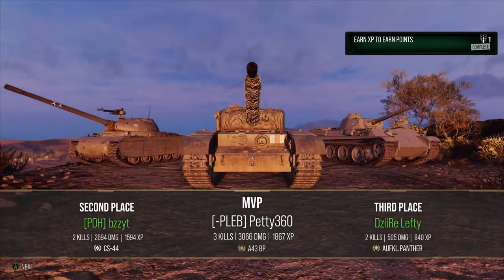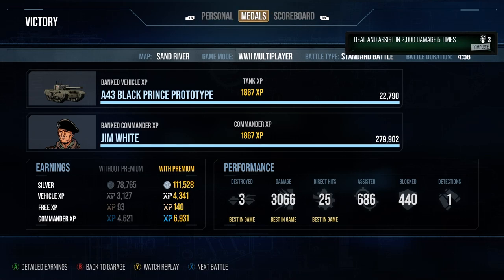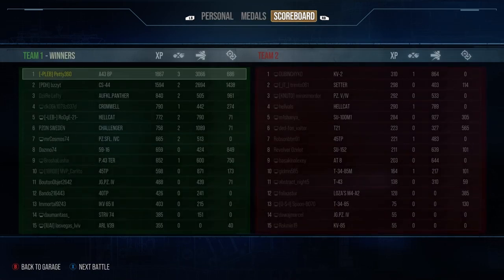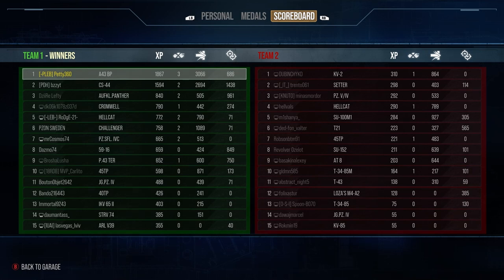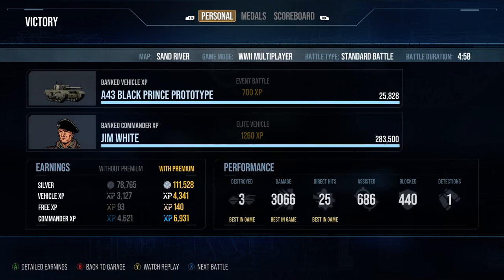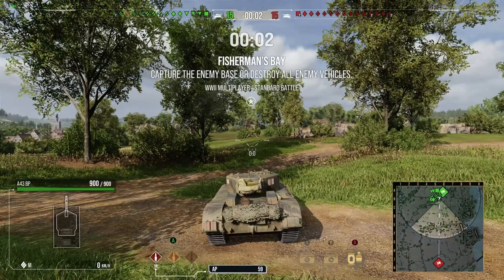We finished that game with 3 kills, 3k damage, 686 spotting assists — 3.7k combined. Ace Tanker, High Calibre, 1,867 base XP. A nice game for the A43 Black Prince. It's a decent heavy for tier 6, but the problem is it just cannot stand up when bottom tier — it really struggles in that regard.